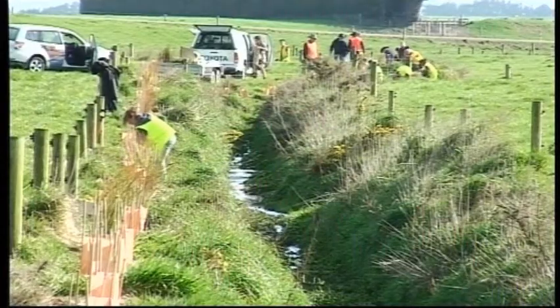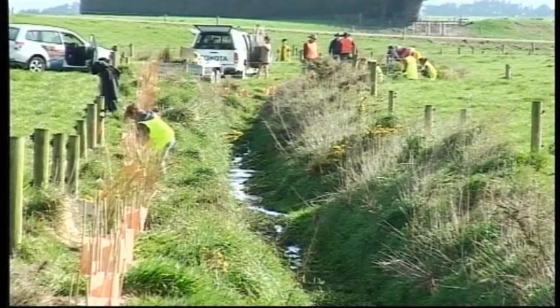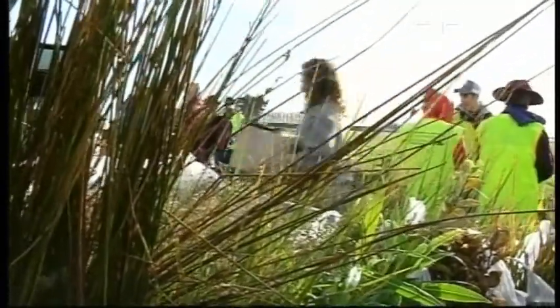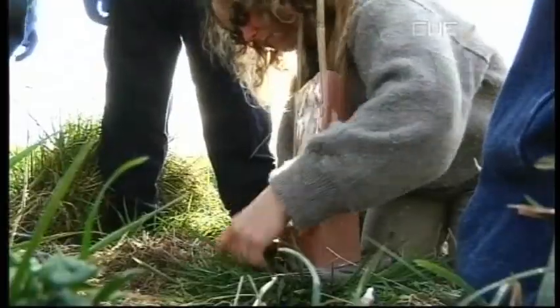A volunteer program is helping make a difference to a significant Southland wetland. Sarah Bedford took a look at how planting is helping the Waituna Lagoon. The banks of a small stream on a farm near Waituna were a hive of activity this morning, with volunteers doing their bit to help the nearby wetlands.